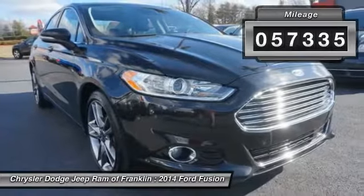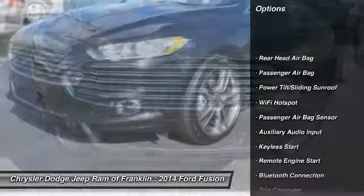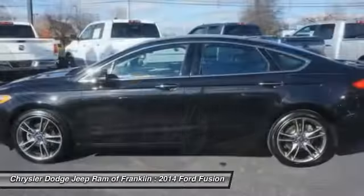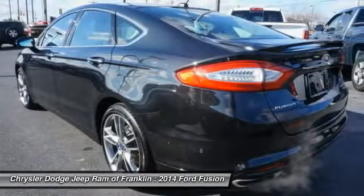Here are some of this vehicle's great options: traction control, power passenger seat, keyless entry, navigation system, steering wheel audio controls, backup camera, remote engine start, stability control, leather-wrapped steering wheel, and Bluetooth.